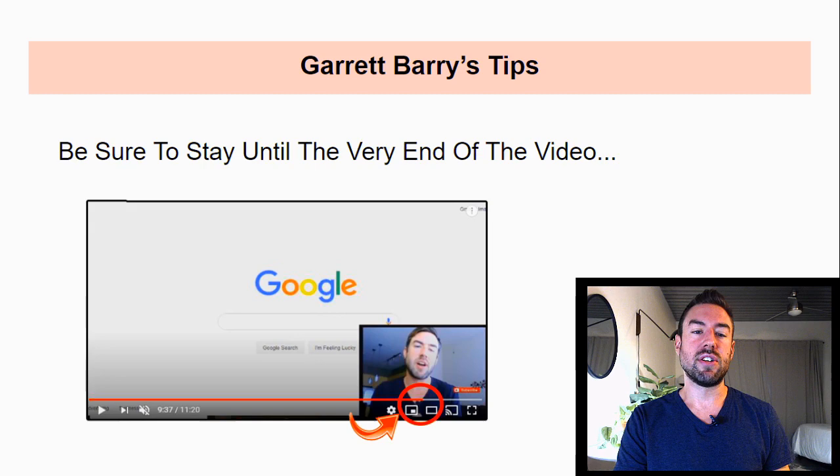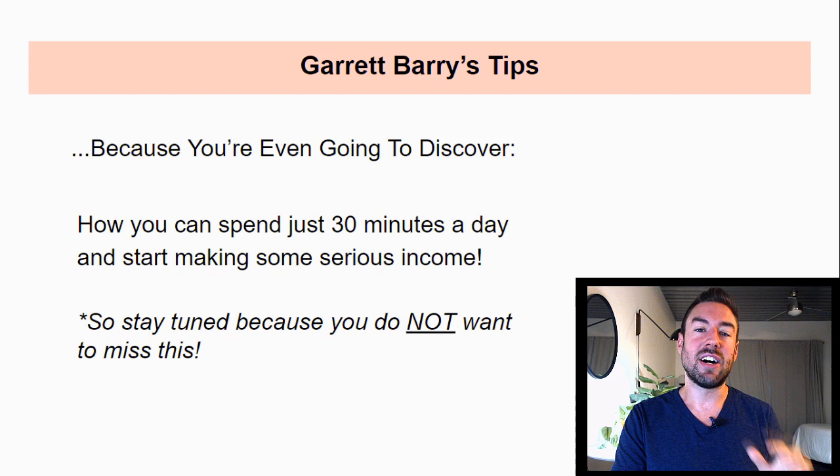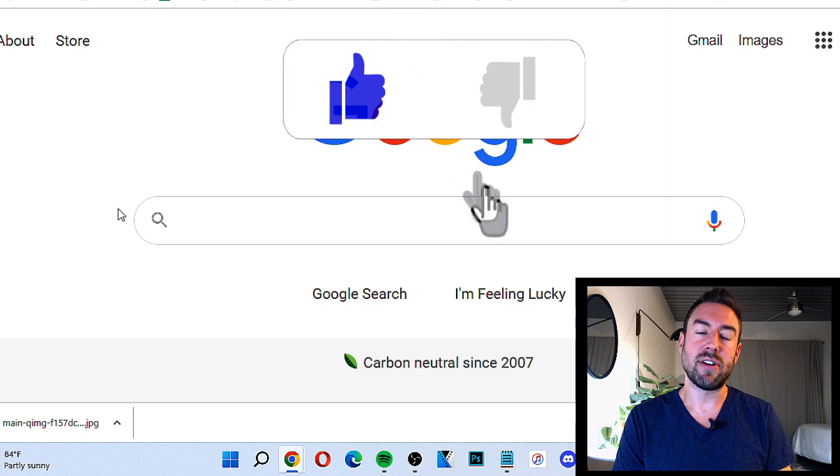Be sure you stay to the very end of the video, because you're even going to discover how you can spend just 30 minutes a day and start making some serious income on top of these three different methods. So stay tuned because you do not want to miss this. If you're excited to learn how to promote Digistore24 products, be sure to smash that like button right now. And without further ado, let's dive in right now.